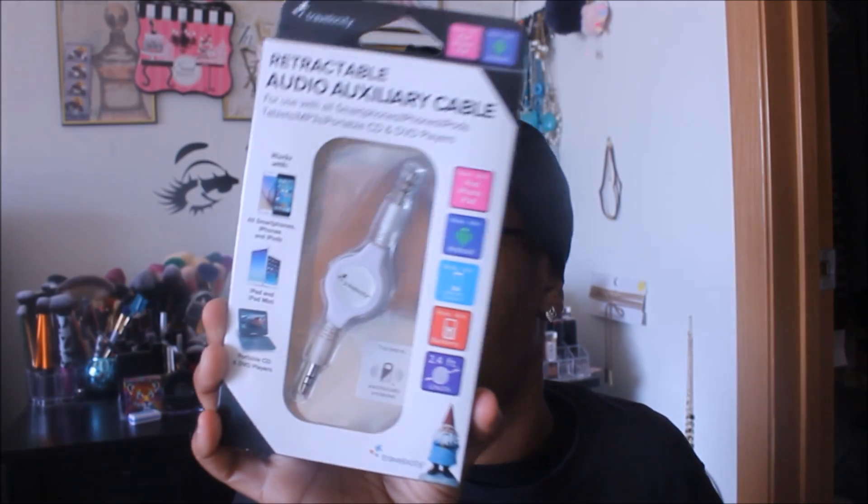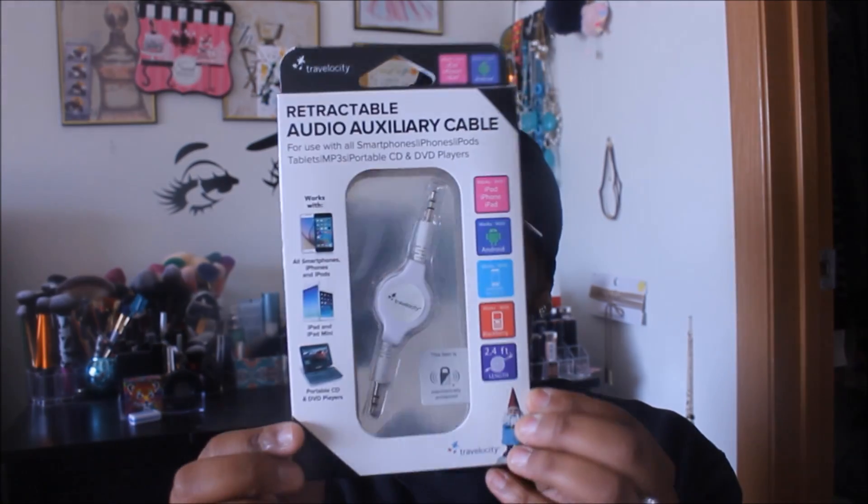I found this retractable audio aux cable. The one I use in the car right now is also from Dollar Tree, but I wanted a backup just in case. This one will be going in the car — it says it works with all smartphones, iPhones, iPads, and portable CD and DVD players, so it's definitely universal.